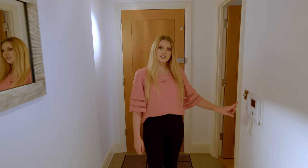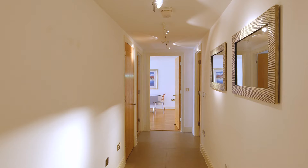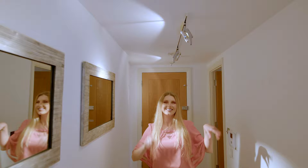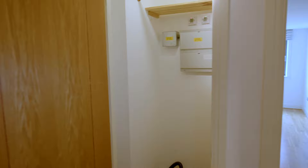Going back to the hallway, you can find a video entry system here, which you find in each new development — very great feature. There are also very nice mirrors and special lighting, so if you have any artworks you can spotlight them nicely. On this side there is a storage area where you can hang your coats, or store luggage and cleaning products.